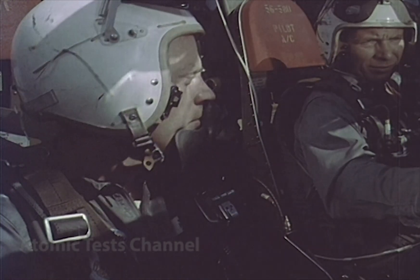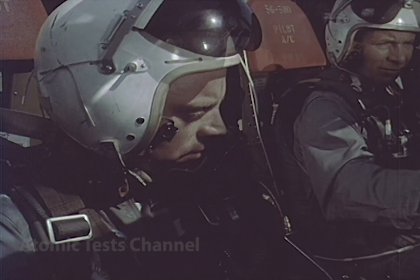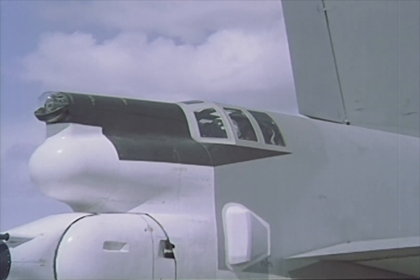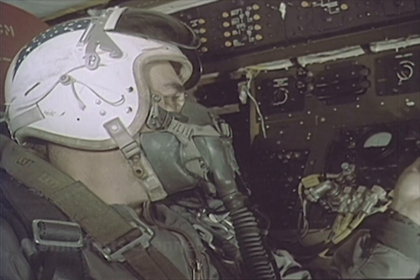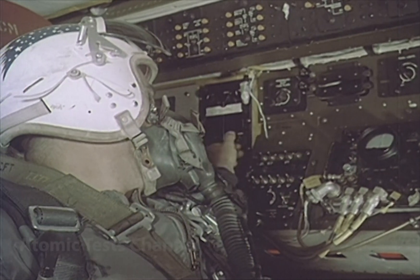Let's assume your crew is assigned sortie number eight of your unit's emergency war order. You were launched under positive control some two hours ago, and the closing rate to your assigned target is seven miles every minute. You don't know whether this is the real thing or not. You won't know until you've reached your go-no-go position.